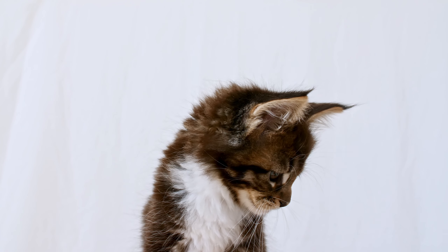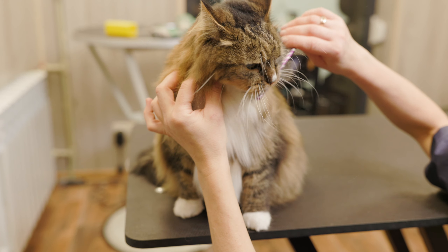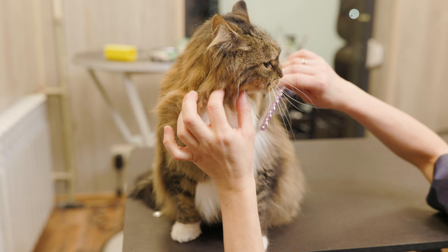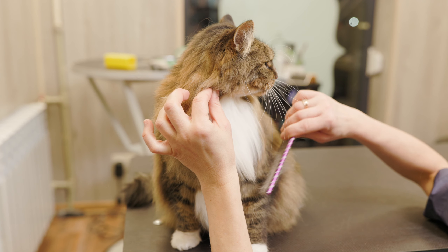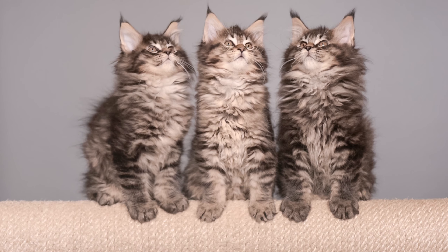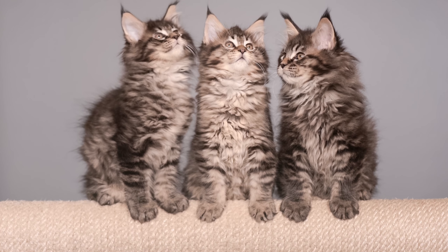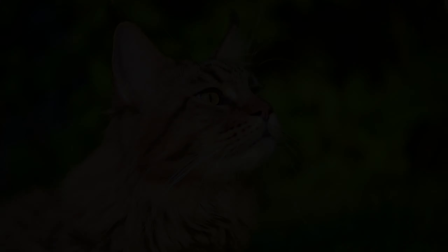They thrive in apartments, small homes, and larger houses. They are also highly intelligent and enjoy learning new things, which makes them a great choice for people who want to train their cat or teach them tricks. One of the unique features of Maine Coon Cats is their size — they are one of the largest domestic cat breeds, with males weighing up to 18 pounds and females weighing up to 12 pounds.